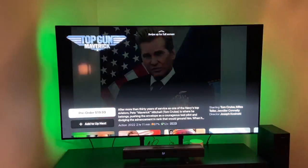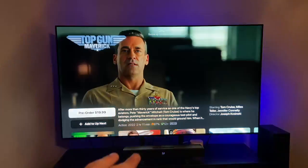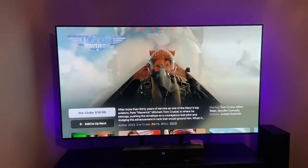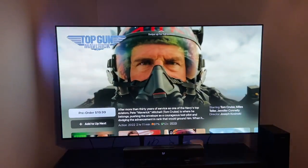Everything is hooked up. The soundbar is quite tiny, but it does have that Dolby Atmos immersive sound. I'm going to give you a quick sample with the Top Gun Maverick trailer.